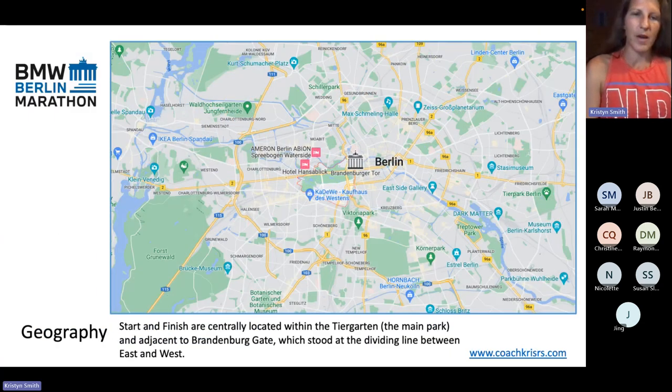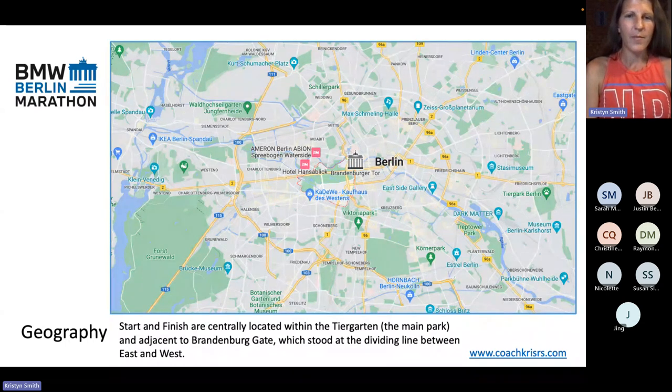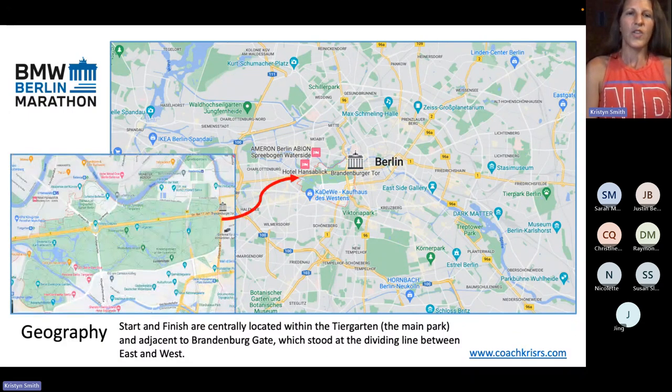Here is a little bit about the geography. I'm assuming everybody has already booked their hotel — hopefully, if not, maybe this will give you a clue about where to book. So this is the general Berlin map. The start and the finish takes place all within the Tiergarten. You can think of the Tiergarten the same way that New Yorkers think of Central Park — it's a huge park, pretty central to Berlin. It is right next to the Brandenburg Gate. I would guess that most of you are probably staying within this vicinity, so it'll be really easy to get to and from the race start and finish, which is really convenient.